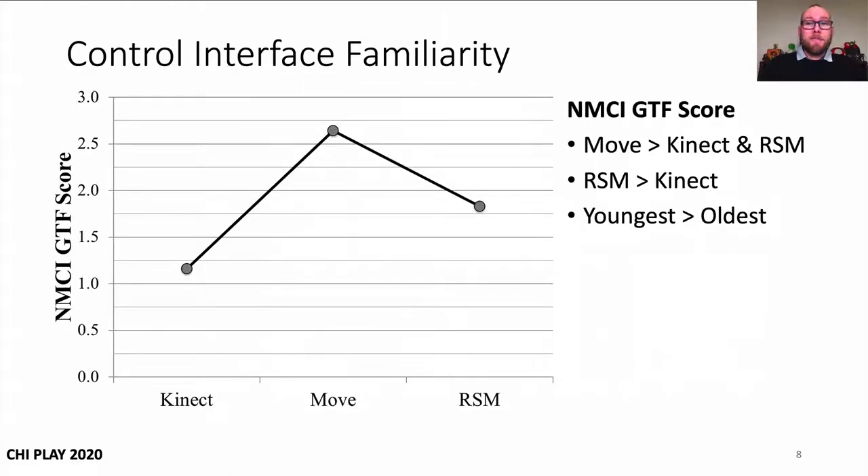And here are the results for that measure. Participants' control interface familiarity was significantly lower with Kinect compared to the other NMCIs, and more familiarity was also shown for the Move over the racket shell Move. A between-subjects factor effect was also revealed that showed that the youngest group had more control interface familiarity across the NMCIs than the oldest group.